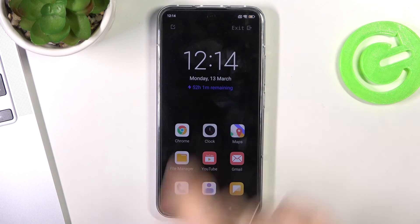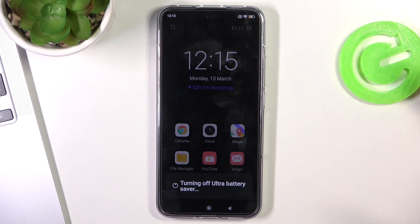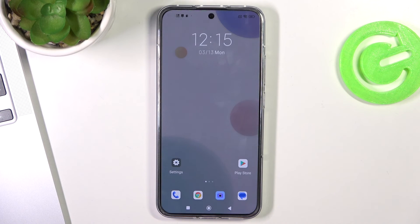To exit this mode, just tap the X button in the corner of your screen. That's it — I've told you everything I know about how to improve battery life on the Xiaomi 13. Thanks for watching, please like this video, subscribe to our channel, and bye — see you!